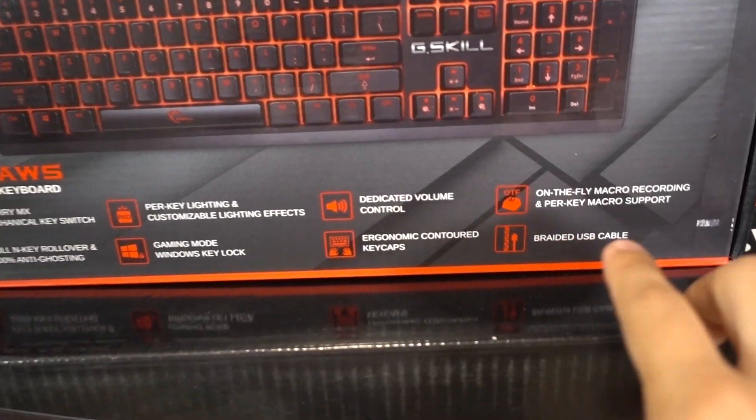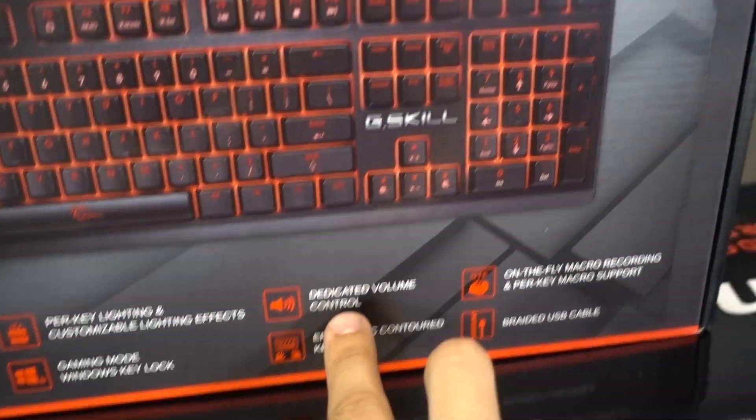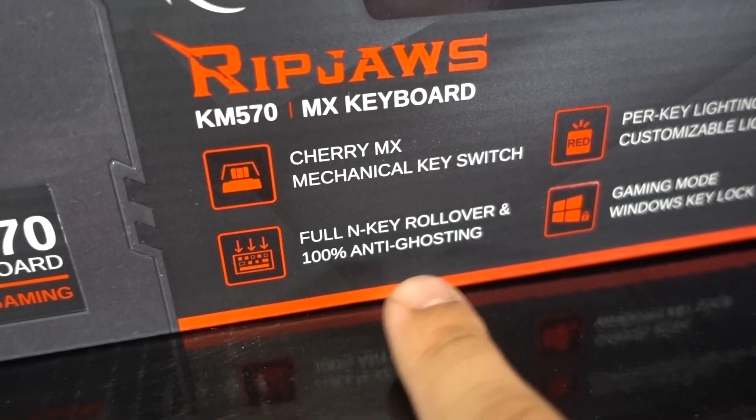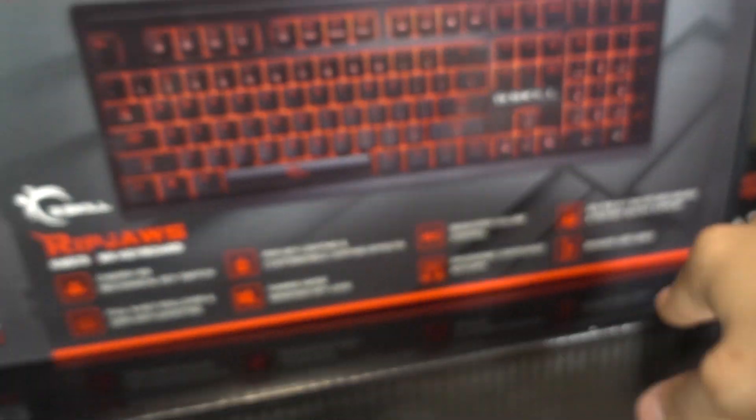On top of meeting those three requirements, you're also getting dedicated media controls like volume, a Windows lock key, full N-key rollover, 100% anti-ghosting, and a braided USB cable.